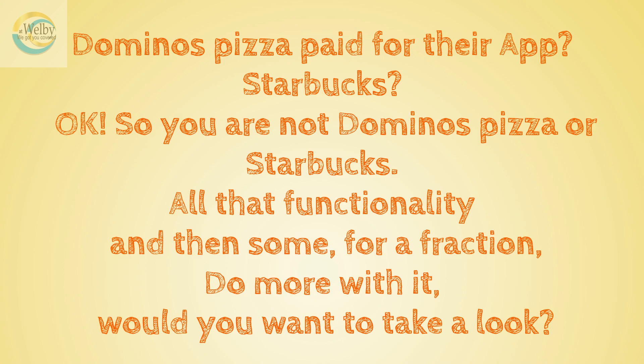Just so you can see it in full perspective, do you know what Domino's Pizza paid for their app? $500,000. And what about Starbucks? They paid $1,000,000 for theirs. So you are not Domino's Pizza or Starbucks, but what if I told you, you can have all that functionality and then some, for a fraction of what they paid for theirs, and actually do more with it — would you want to take a look?